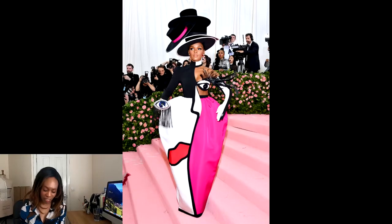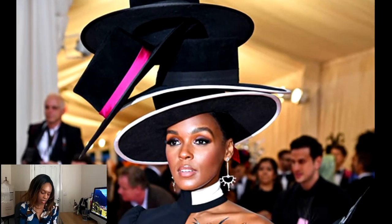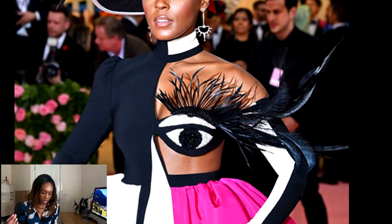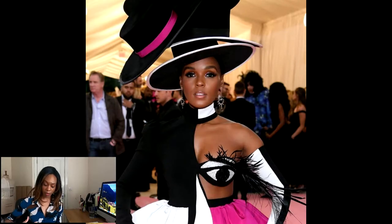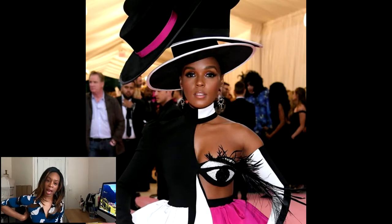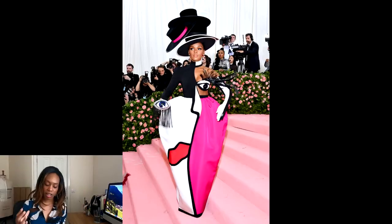Next, Janelle Monáe in Christian Siriano — again one of my favorite designers. This is an art piece, a walking piece of art. This is Picasso inspiration — you can tell it's an abstract piece of art. What's great is that it's actually balanced, with a good symmetry. I love the blinking eye in her bust, with a switch in her pocket that actually makes the eye blink. The color contrast is fantastic. One of my favorite outfits of the night.